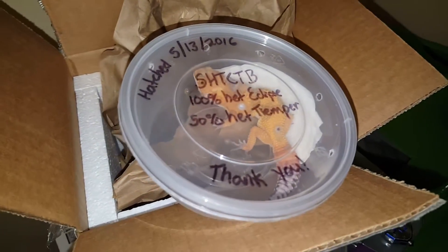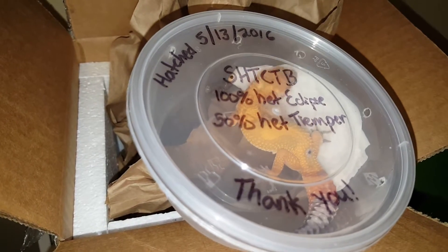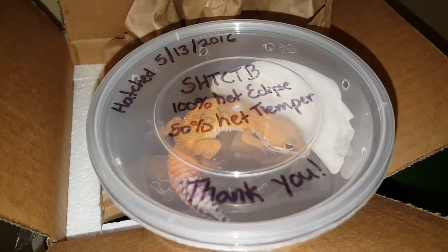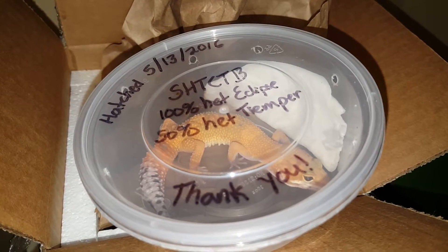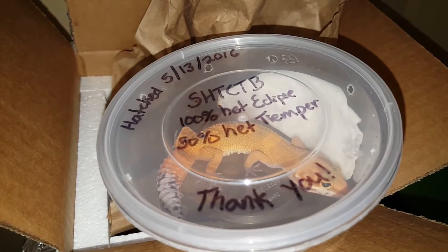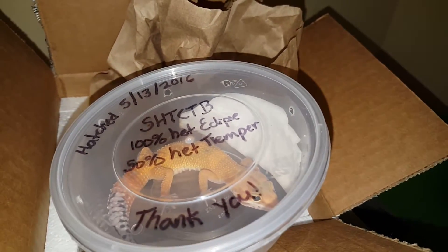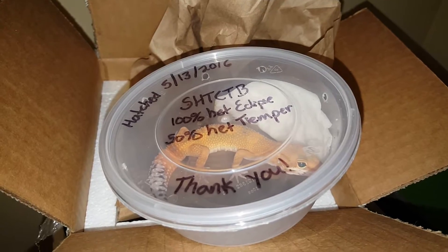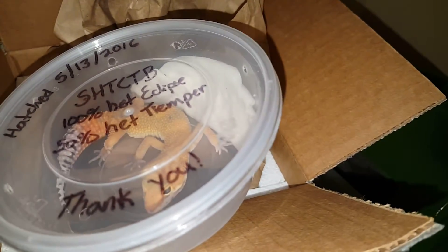So y'all know what it is, you see what it is. She's a super hypo tangerine carrot tail baldy, hit with eclipse and tremper. I guess she got a little bit of emery in there too. She's a beauty.